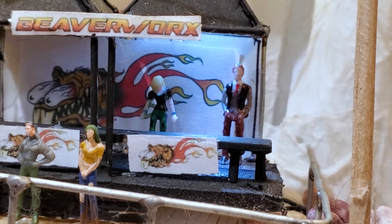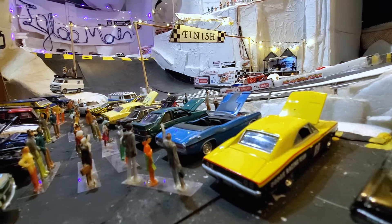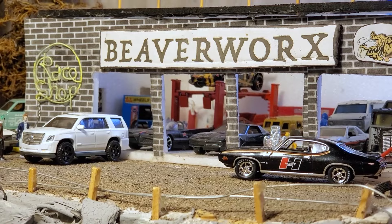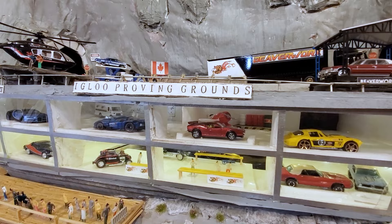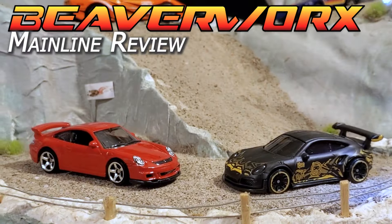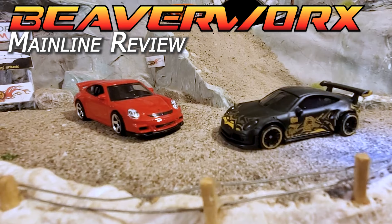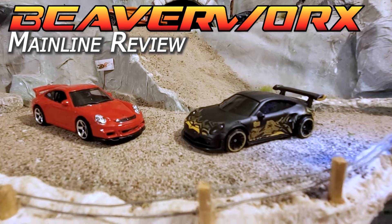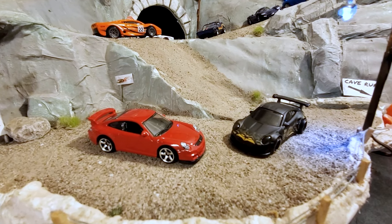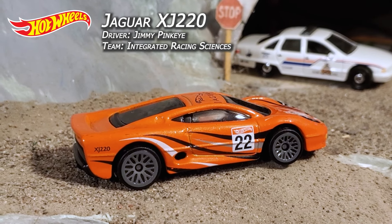Welcome back everybody. After a mountain of technical difficulties we have got our stuff back together again here and ready to bring you the next main event here at Beaverworks Diecast Racing. The Igloo Proving Grounds is getting ready for the next mainline review — we've got a manufacturers head-to-head: Matchbox going up against Hot Wheels, Porsche vs. Porsche, for a shot at our mainline champ the Jaguar, driven by Jimmy Pink Eye.